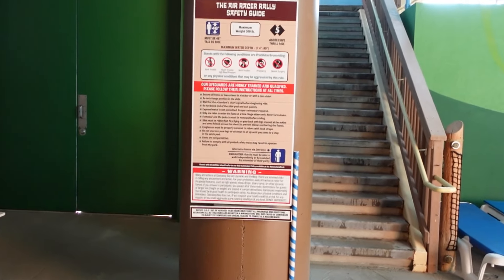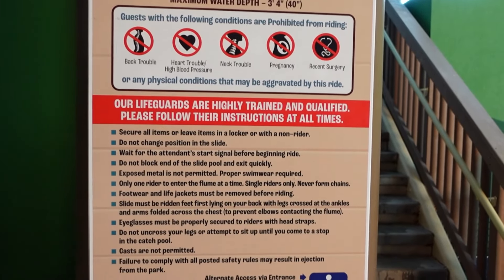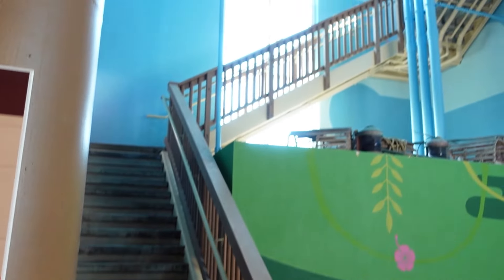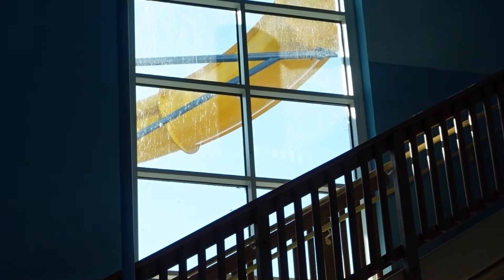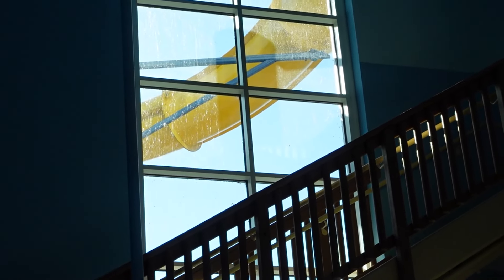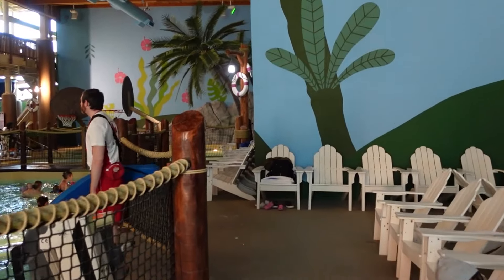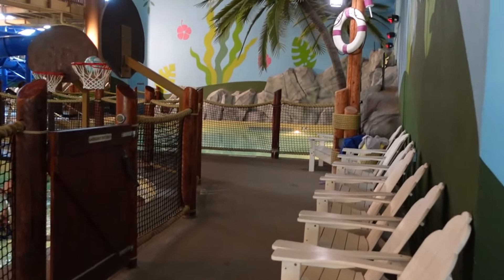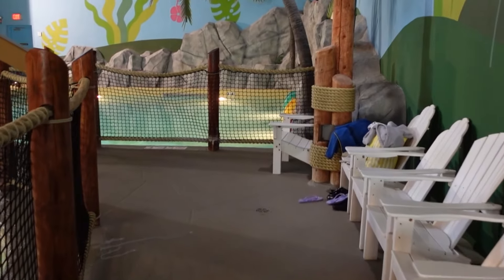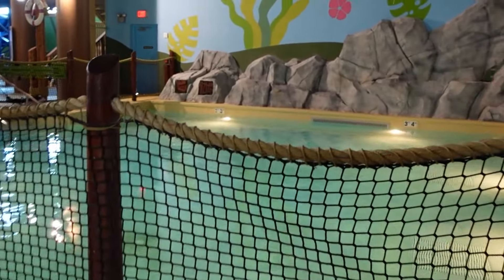For the more extreme slides, there's the Air Racer Rally. You have to be at least 48 inches to ride. These are for those looking for a thrill — they're the slides you can actually see coming outside of the building. As you drive by Castaway Bay and look from the outside, these are the slides you see. They go outside the building and come right back in into the pool. It's cool that you can all race at once and whoever gets to the bottom first wins. I actually rode on it and it was fast — definitely thrilling.